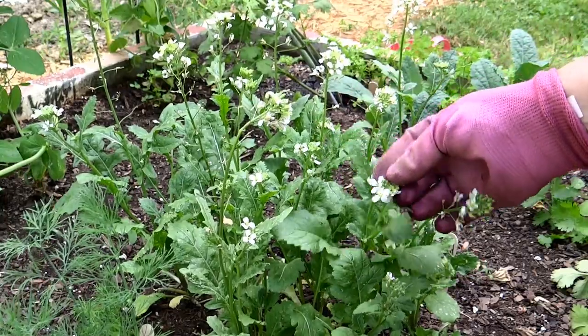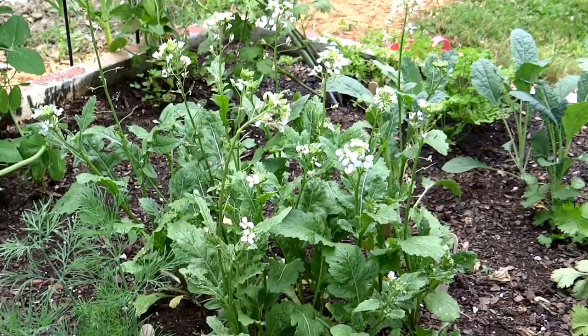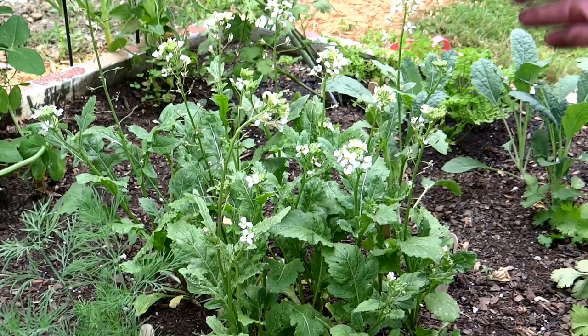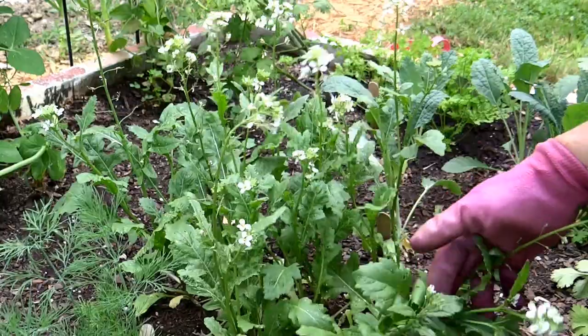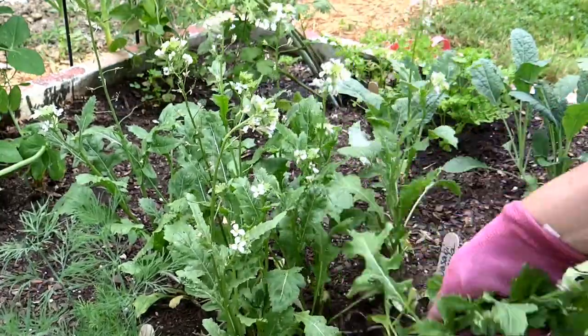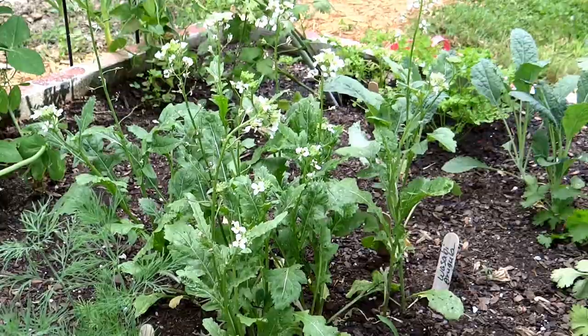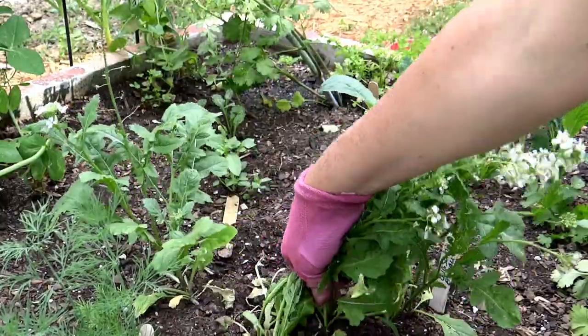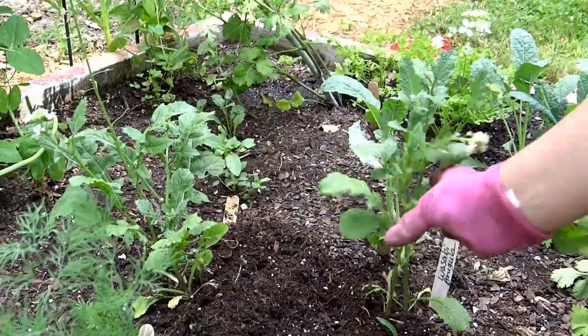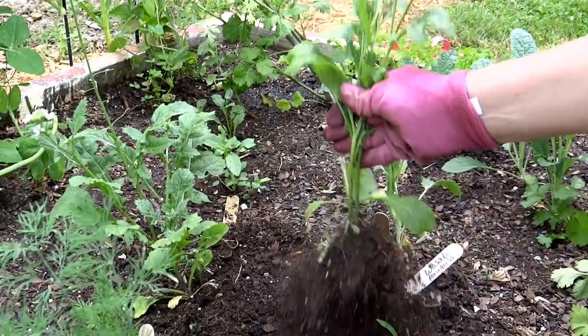In springtime I'll go ahead and start pulling out my arugula and then plant something else. Probably since it's spring I'd start planting a pepper plant or something like that to prepare for the summer and warm weather. That's really all you'll have to worry about — I've not had problems with pests with arugula; the only issue I've had is really it bolting.